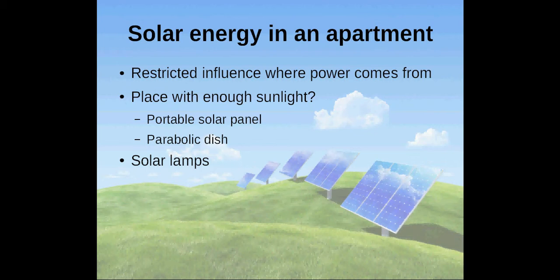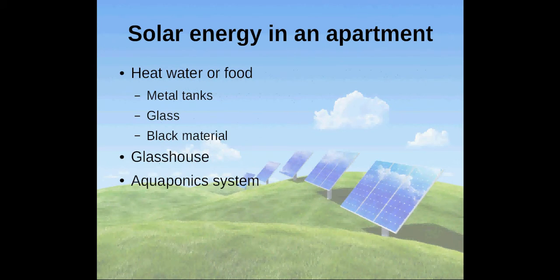You can also use solar lamps that you charge during the day. Another idea is to use metal tanks, glass or black material to heat water or food.